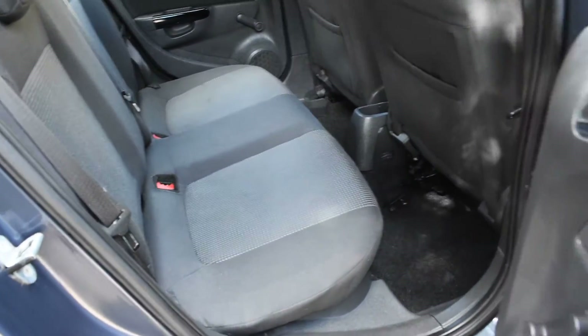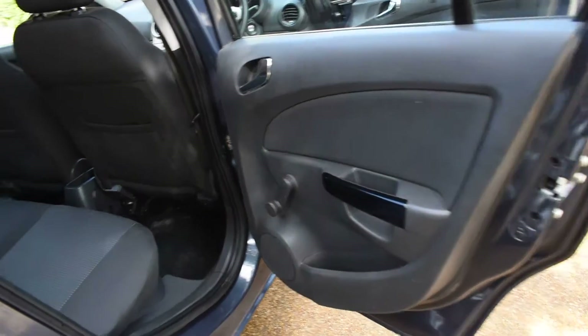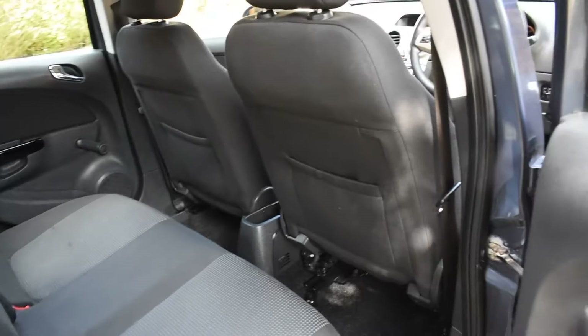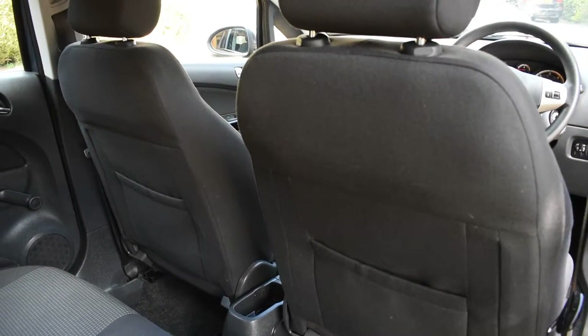Here we have the offside rear door — that's all nice. Then a view of the rear seats from the near side, and a view of the rear of the front seats — they're all good too.